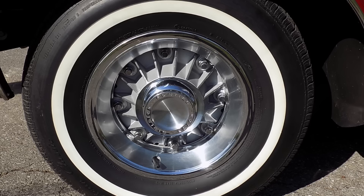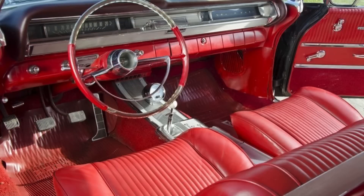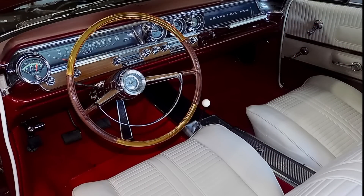Turning to the inside, the Grand Prix features one of the most beautiful interiors in mid-century modern form of the early to mid 1960s, and this '63 Grand Prix interior would really set the tone for Pontiac and Grand Prix interiors for years to come. By comparison, the '62 Grand Prix interior just looks plain.